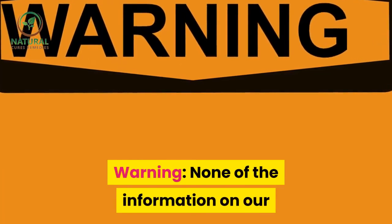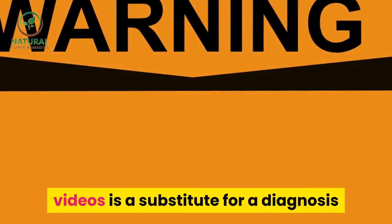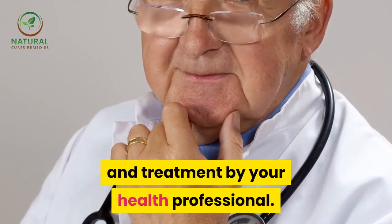None of the information in our videos is a substitute for a diagnosis and treatment by your health professional.